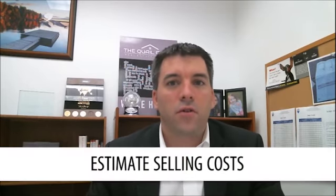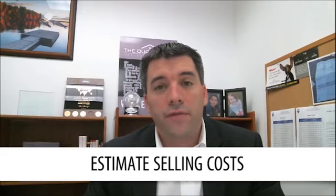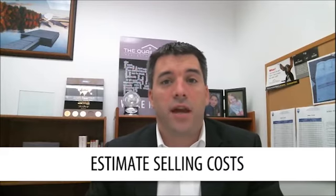Number two: estimate what it's going to cost to sell your home. You want to look at your realtor fees, your attorney fees, any inspection costs you may have to incur, and contractor fees if you have to do any significant repairs to the house. Add up all those costs and make sure you can afford to make this move.